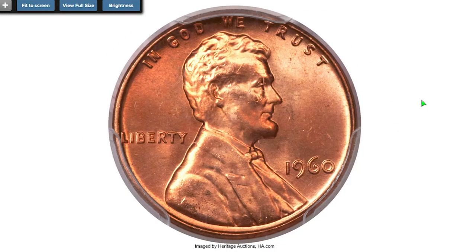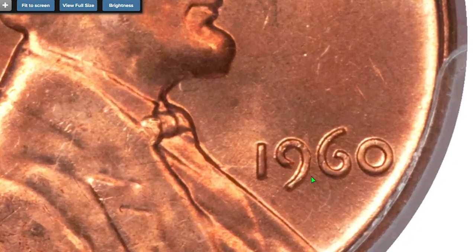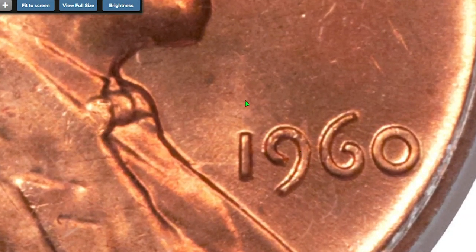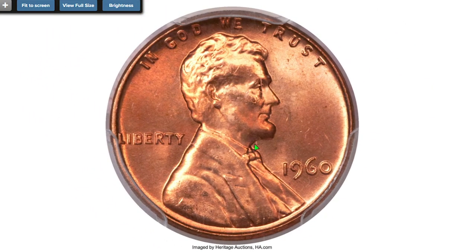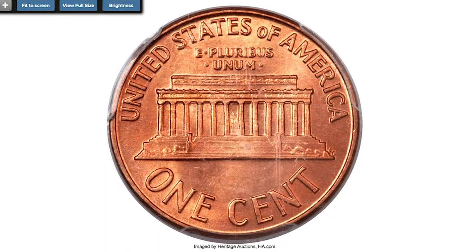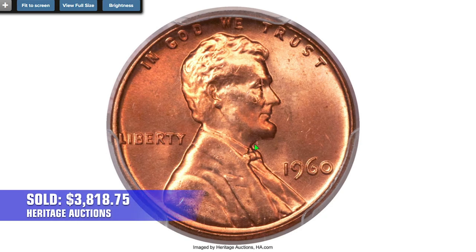This is a 1960 large date cent graded MS-67 Red by PCGS. There was a time not so long ago that most collectors paid little attention to the modern Lincoln Memorial cents. Now that many of those coins are half a century old, they have become important condition rarities. This super gem has rich orange mint luster with a hint of pink and sharp design motifs with bold details on both sides. It sold on December 5th, 2013 for $3,818.75.